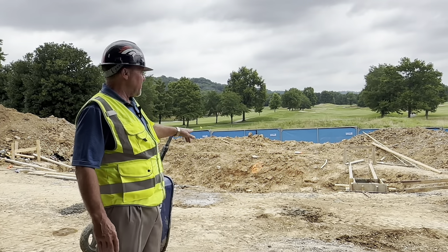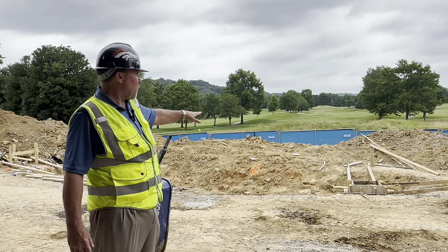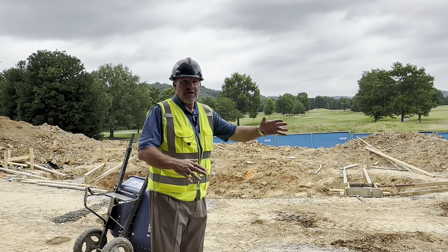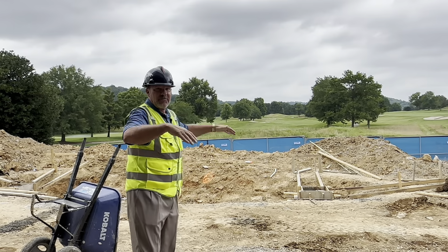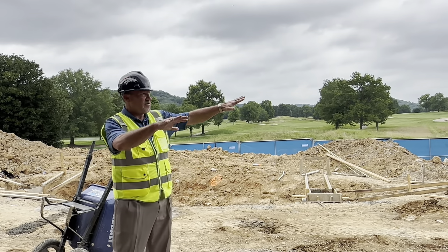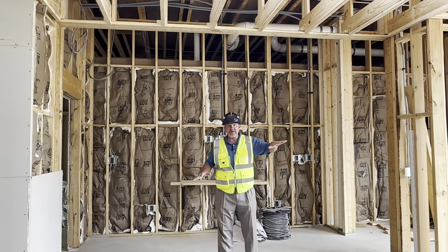I'm in the north expansion area of the dining room. You can see the two piers and the footers that'll support an expansion of about 30 feet out. Along this wall we'll have the accordion doors I've mentioned a lot, that will kind of open up — I would imagine on a day like today you could sit inside or sit outside and enjoy watching some golf.